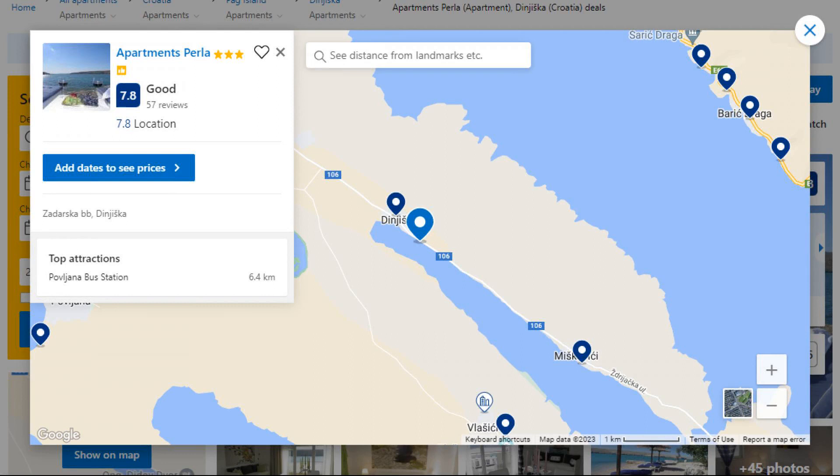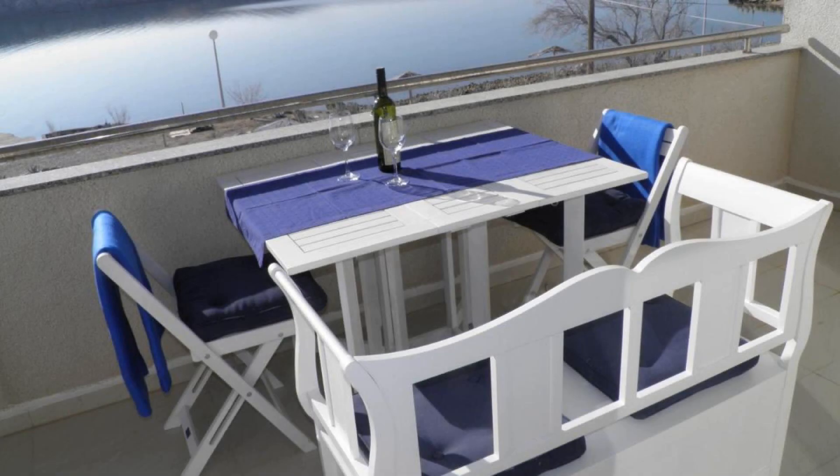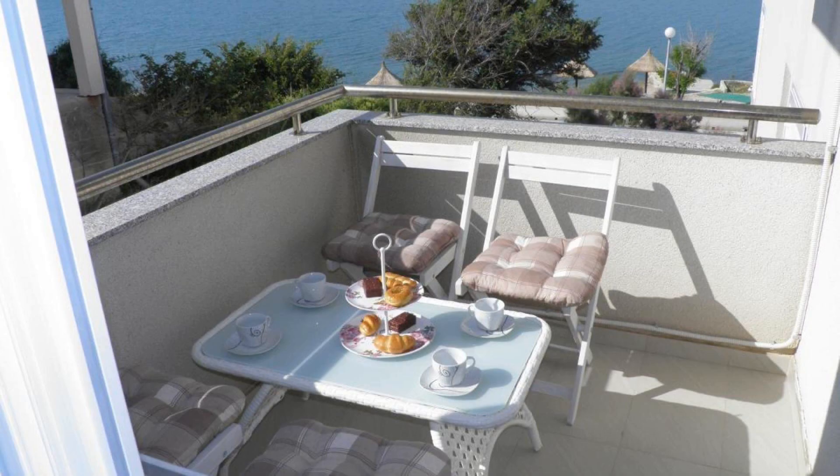Number 4. It is a 3-star property. The location of the property is superb and the guests love walking around the neighborhood. Check-in time is 2 pm and check-out time is 10 am.